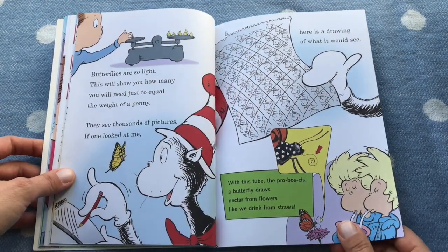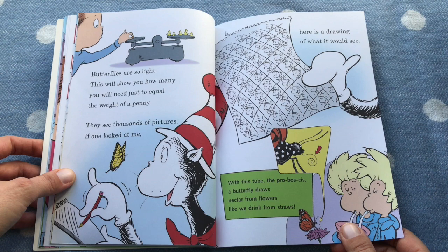Butterflies are so light — this will show you how many you'll need just to equal the weight of a penny. They see thousands of pictures. If one looks at me, here's a drawing of what it would see.